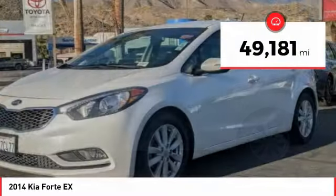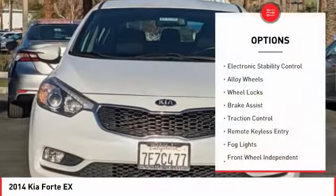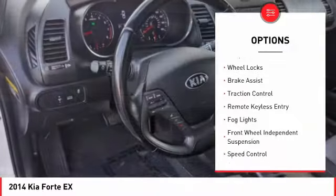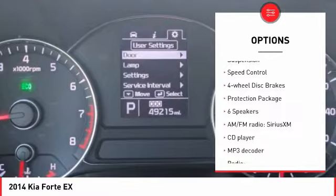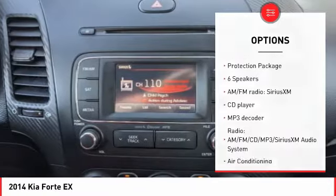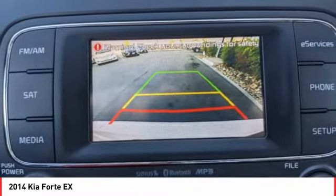This vehicle has less than 50,000 miles. Here are some of this vehicle's great options: electronic stability control, alloy wheels, wheel locks, brake assist, traction control, remote keyless entry, fog lights, front wheel independent suspension, speed control, and four-wheel disc brakes.